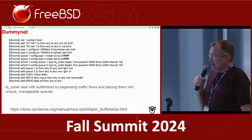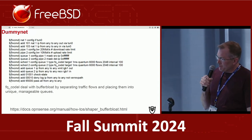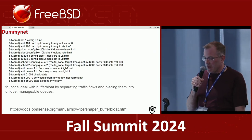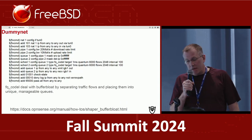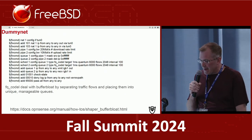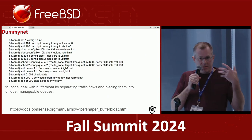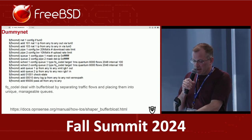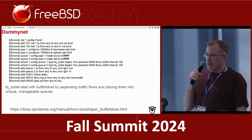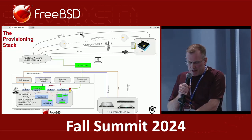Here's a quick dummynet example for the more technical folks. There are options you can set — very easy: you set your pipes, your queues, and your scheduler. You'll notice in the scheduler there's FQ-CoDel for packet conditioning, and you can set your flow characteristics as well. It's very configurable and customizable. Setting bandwidth restrictions and limitations is literally two lines within that configuration, and we have a script that automates that.